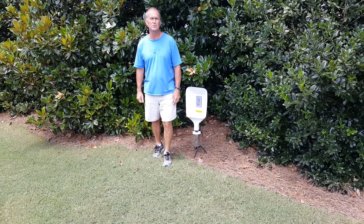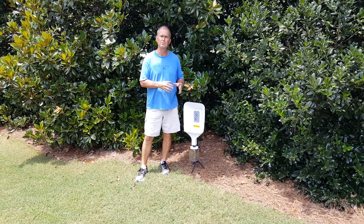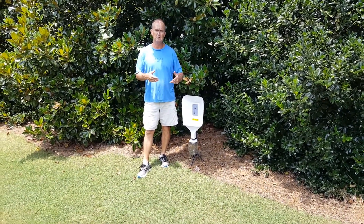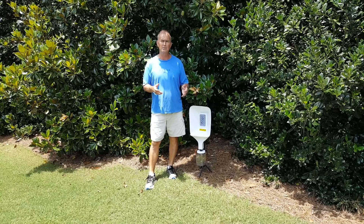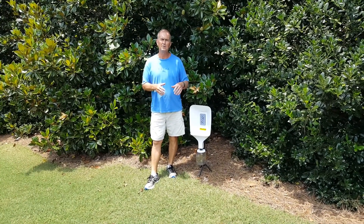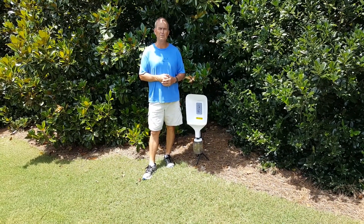Hey, this is Rick Brandenburg for Turf Bugs and Rock and Roll. Over the last year I've been talking about trying to develop some traps that can capture insects and hopefully do it in an automated way that you don't really have to mess with it, but it gives you information to help you time your insecticide treatments very well.